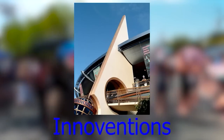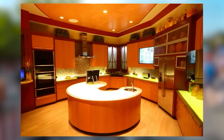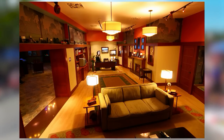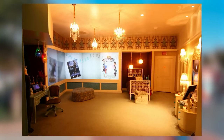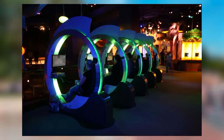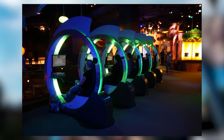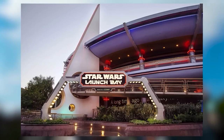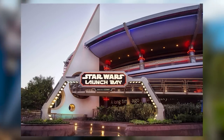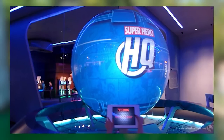Innoventions was a two-story exhibit in Tomorrowland at Disneyland that showed off near-future technologies, with attractions like The Kitchen of the Future and The Office of the Future. By 2013, it turned into more of a meet-and-greet for Star Wars and Marvel characters, and in 2015 it officially closed. Disney closed the superhero meet-and-greets as well in 2016.